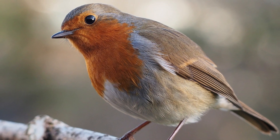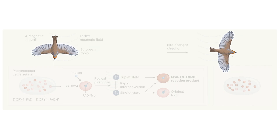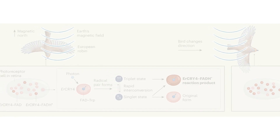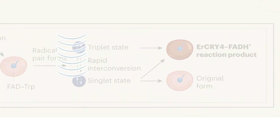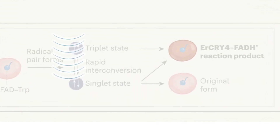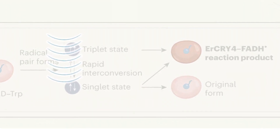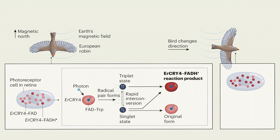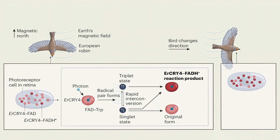Finally, as a specific robin species was the subject of the study, we deviated from the Nature colour palette and used the bird's natural colours for accuracy. We decided to include a repeated depiction of the magnetic field next to both the birds and the radical pair. This emphasises that the radical pairs are sensitive to the Earth's magnetic field, allowing the birds to sense differences in the field when they change direction. The end result is a clear, informative, visually appealing graphic that complements the main article whilst working on its own as a unique summary of the research.